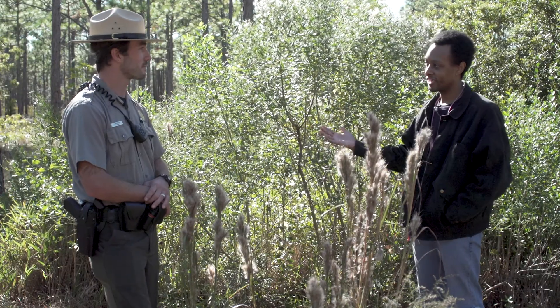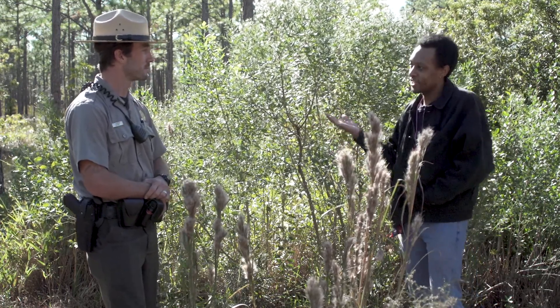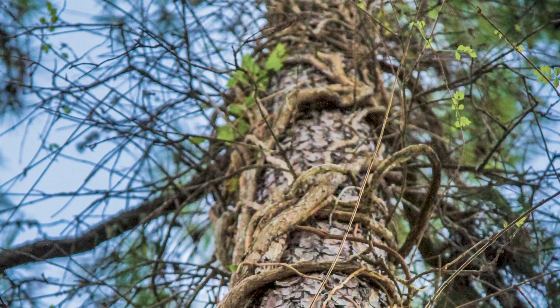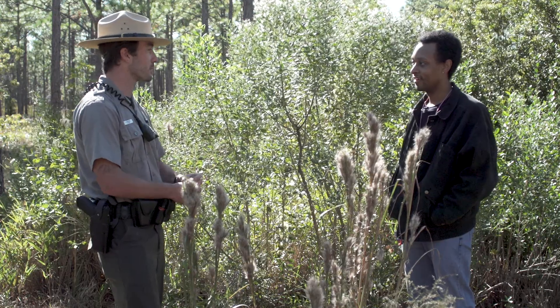Well, thanks for showing me around today — I had a lot of fun and learned a lot too. I am wondering though, are there any cool plant adaptations I can find in my own neighborhood? Yeah! Have you ever seen colorful flowers attracting bees and butterflies, been pricked by a thorn, seen vines climbing up a tree, or even seen seeds blowing through the wind like mini parachutes? They can be found in your own neighborhood too.